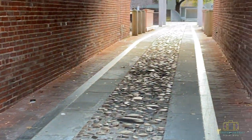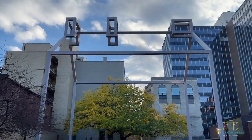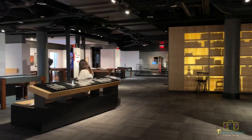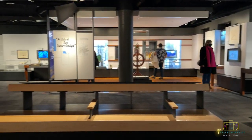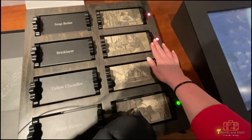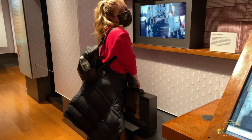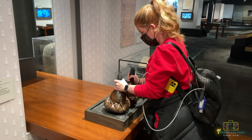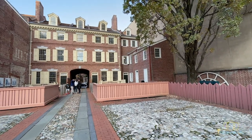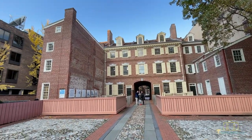You absolutely must see the Benjamin Franklin Museum. While his house is no longer standing, they've built framing to show where the home stood and where the foundation walls still reside. You can enter the museum via the courtyard building and get a glimpse into the full life of one of America's most famous Founding Fathers. A lot of it is interactive, and touching the props is encouraged — great for kids or history lovers. There's also a portion dedicated to his printing press that we want to check out next time.